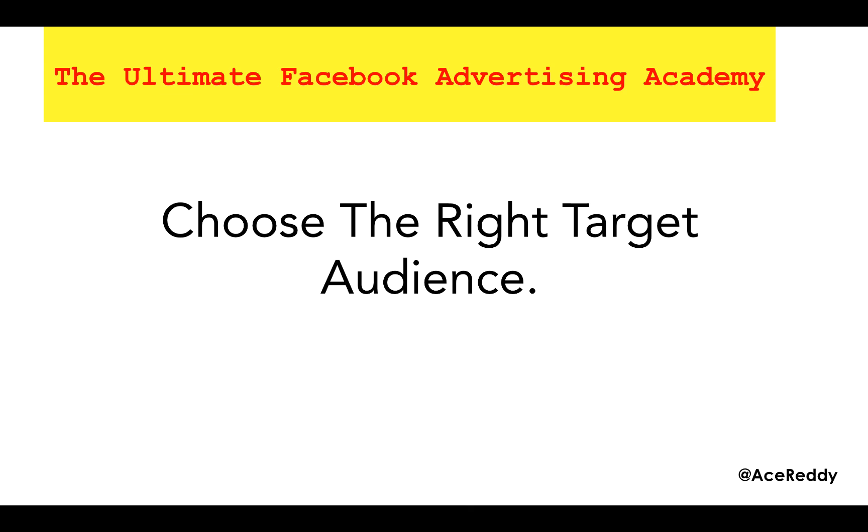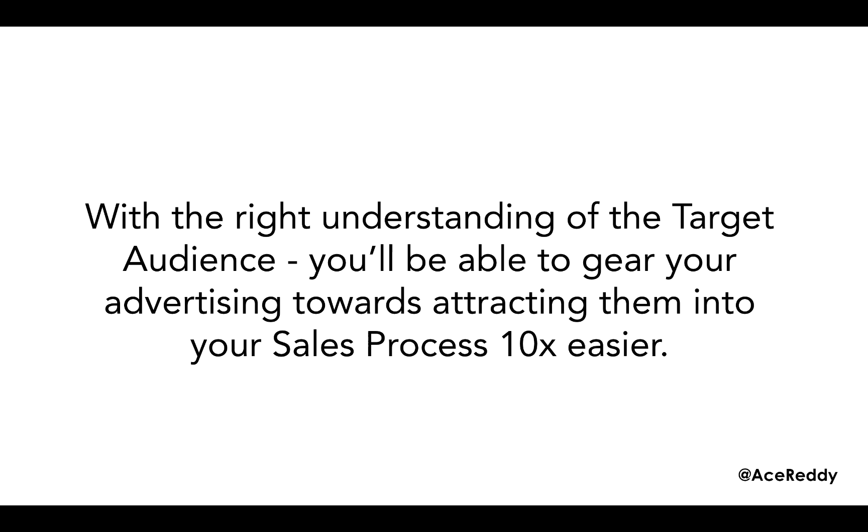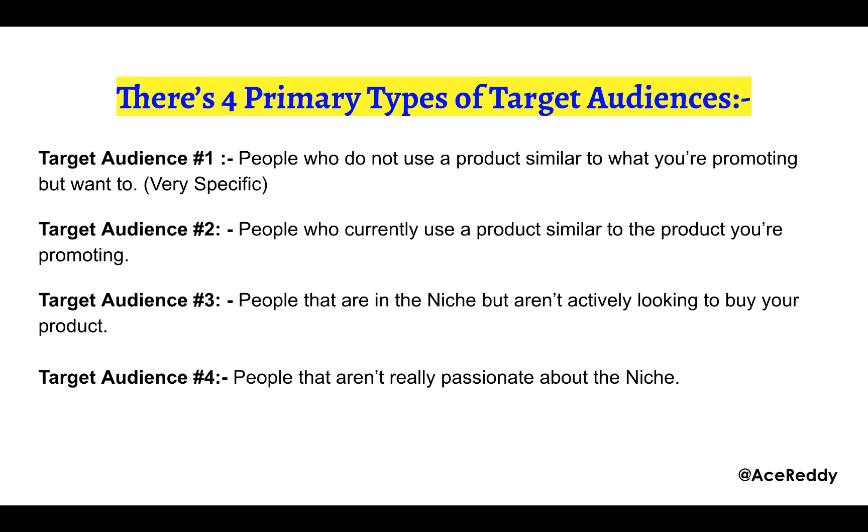Hey guys, my name is Ace Reddy and welcome to the next module. In this module I'm going to be talking to you about how to choose the right target audience, because in this business everyone talks to you about the technical aspects of advertising on Facebook, but no one actually tells you who to target and what to do. With the right understanding of the target audience, you'll be able to gear your advertising towards attracting them into your sales process ten times easier.